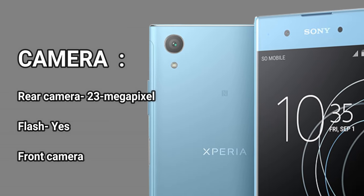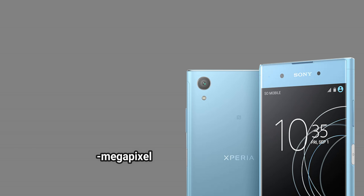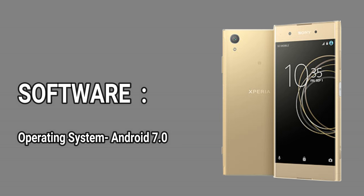Camera. Rear camera: 23 megapixel. Flash: yes. Front camera: 8 megapixel. Software. Operating system: Android 7.0.